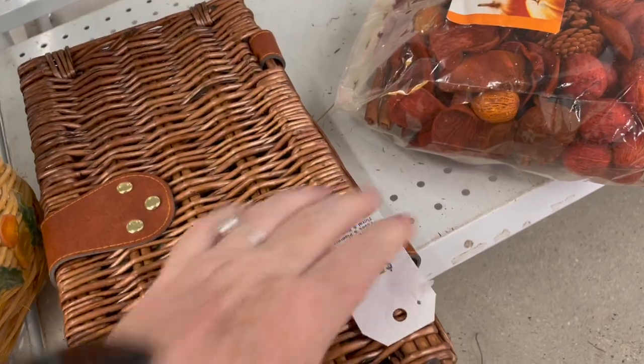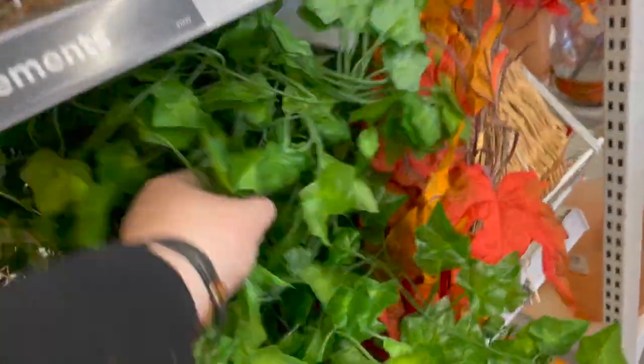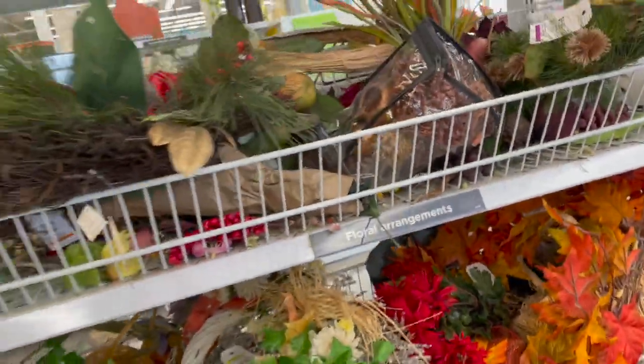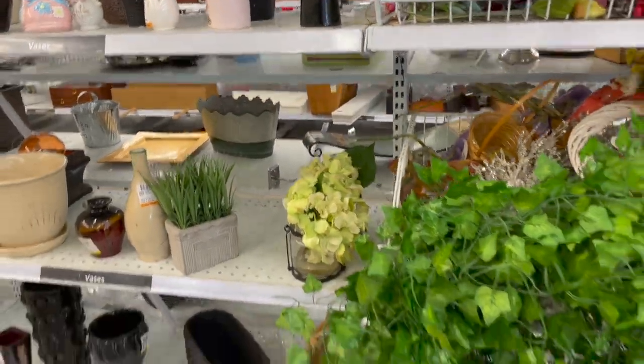I looked at this little basket — it was six dollars so it wasn't too bad, but that one had the corner coming away. This greenery bunch was great but it just seemed to be a big ball of ivy with no actual stem or foundation. I regret not picking that up because I could have used it even in the backyard, but at the time I thought I couldn't be bothered.